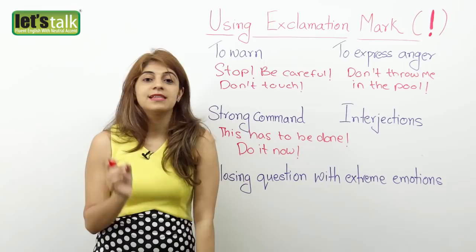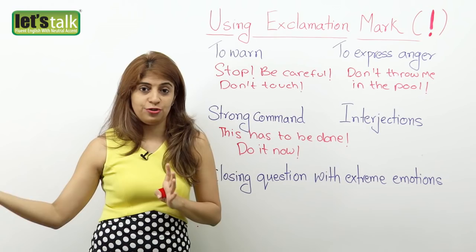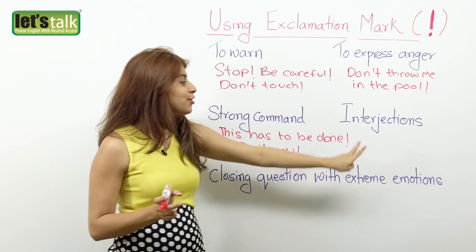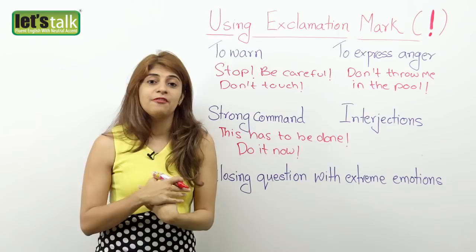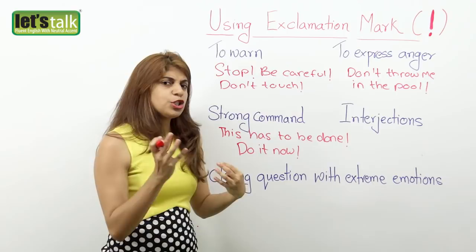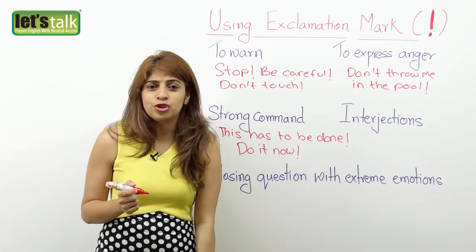The next rule is when you use an interjection. Remember, interjections can come in between sentences as well — it's not necessary that your sentence ends with an interjection. It can begin or come in the middle of a sentence. So you use the exclamation mark after every interjection. Interjections are expressions of anger, excitement, and surprise.